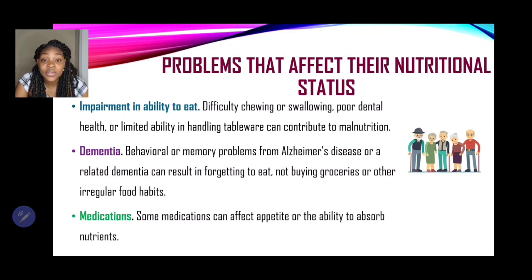Impairment in ability to eat — difficulty chewing or swallowing, poor dental health, some elderly don't have any teeth, or limited ability in handling tableware — can contribute to malnutrition. There's also the problem of dementia, where behavioral or memory problems from Alzheimer's disease or a related dementia can result in forgetting to eat, not buying groceries, or other irregular food habits. Medications may also affect appetite and the body's ability to absorb nutrients.